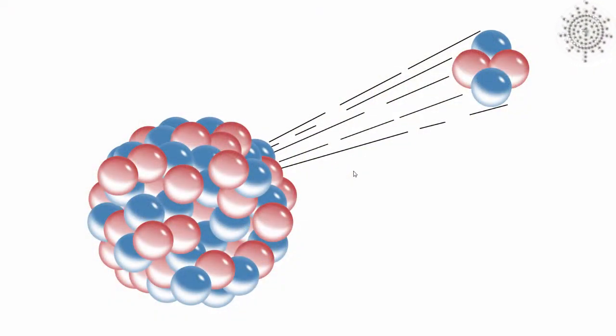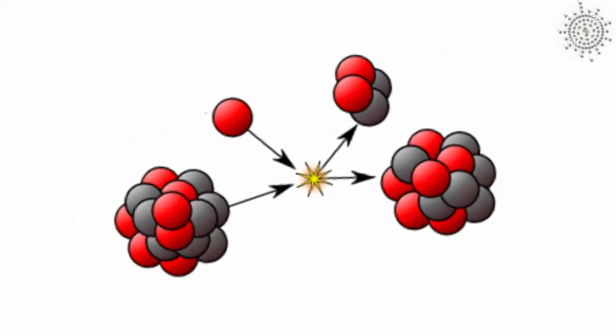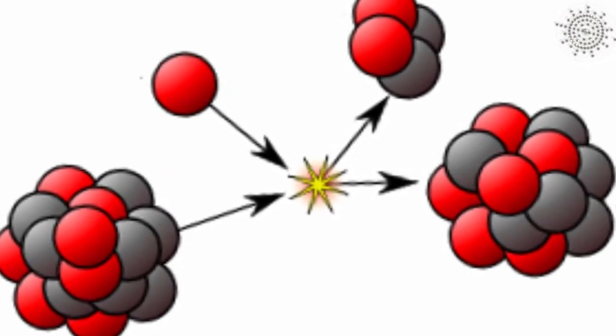Actinium has a 22,000-year half-life, meaning half of a sample will decay into two different elements of the actinide group within that period.